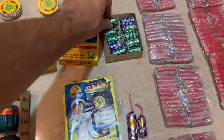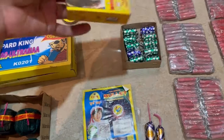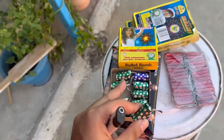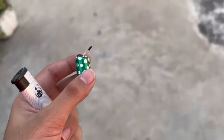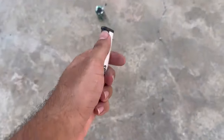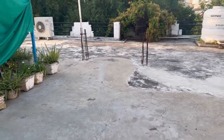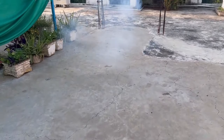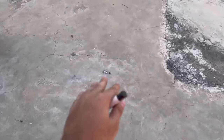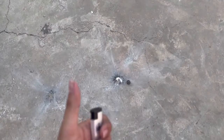Let's test the small bullet bomb. MRP is written as 210 rupees and we got it for 15 rupees. This is the best bullet bomb. It's dangerous because it's very fast — that's why we have taken cover. It's dangerous. At 15 rupees per pack, the sound was very good.